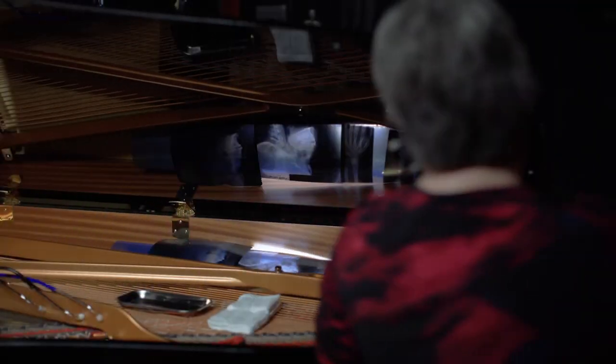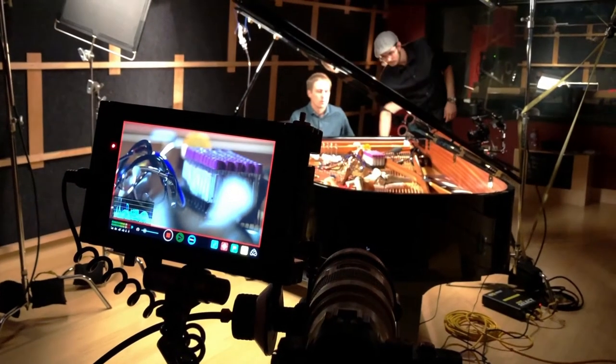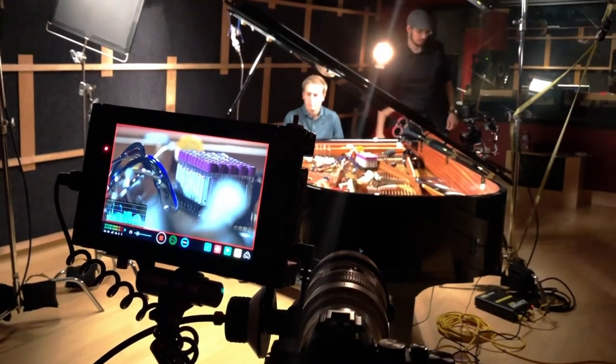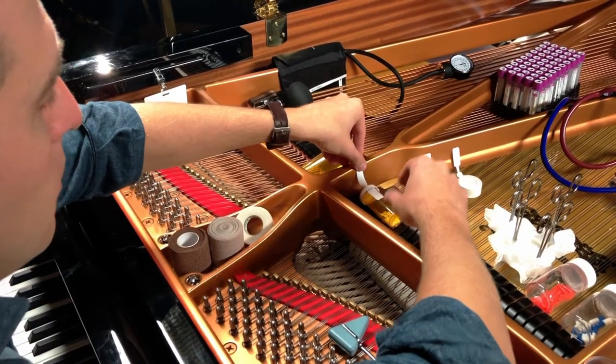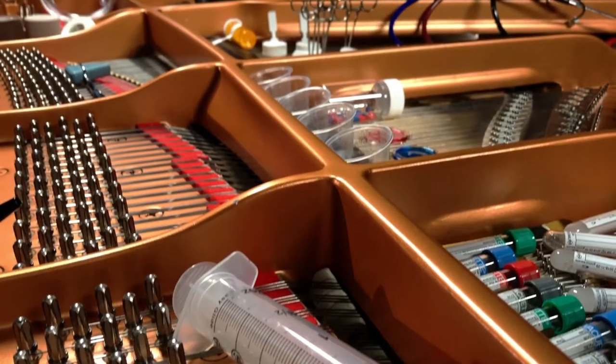Just like a guitarist might use their palm or their hand to change how a guitar sounds, we were using stethoscopes, scissors, pill bottles — all sorts of objects that you would never expect to be inside of the piano.